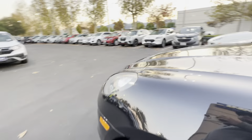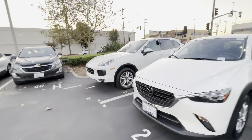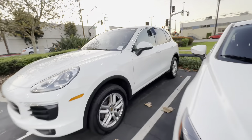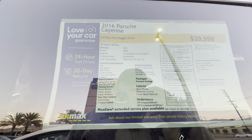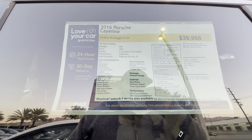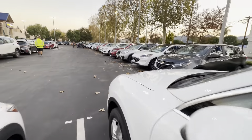And then that's the Cayenne, which is the bigger brother of the Macan. 2016 Porsche Cayenne, $39,950, 3,000 miles. Is it open? Nope. It sounds pretty nice too. Porsche makes really good cars.